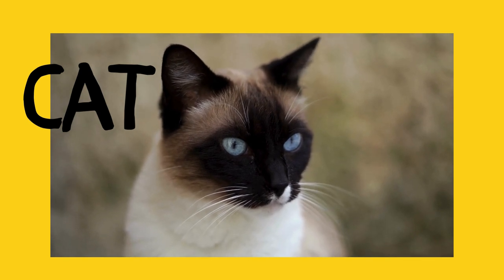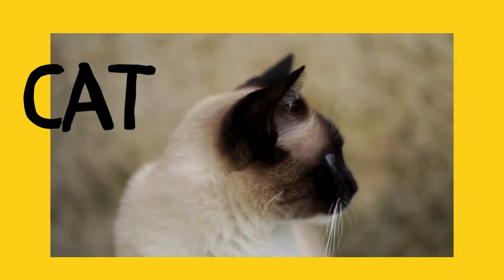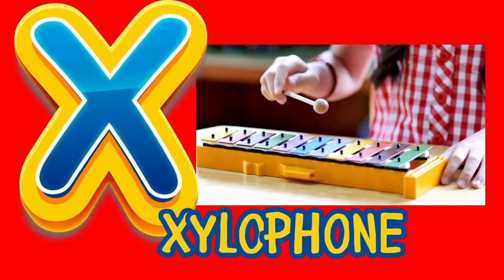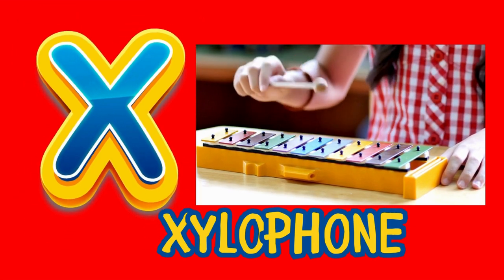Let's explore some of them! Cat does not start with the letter X, but maybe the cat wants to play Xbox! How about this one? Yes! Xylophone starts with the letter X! Xbox-tastic!